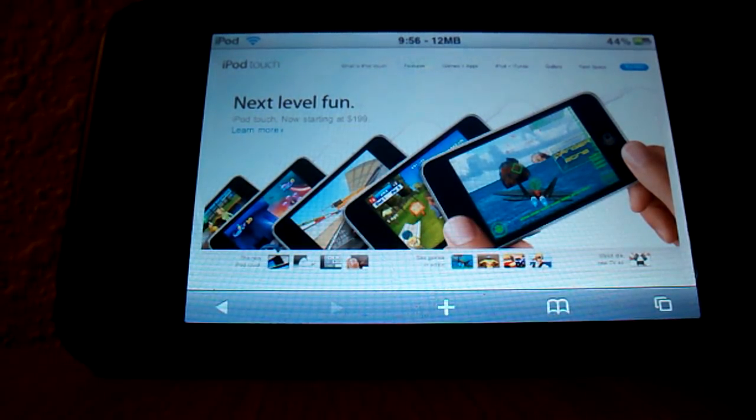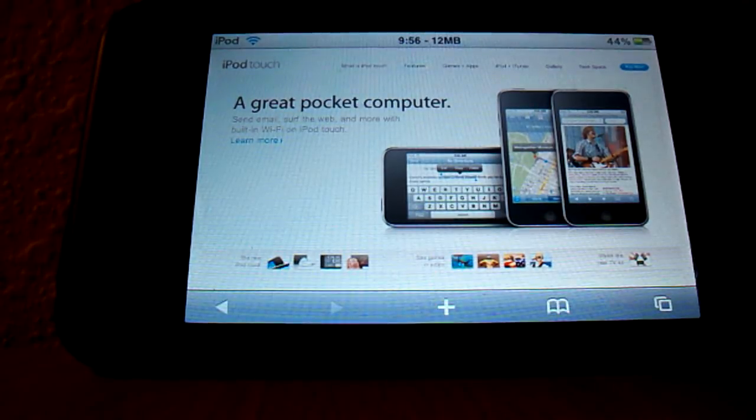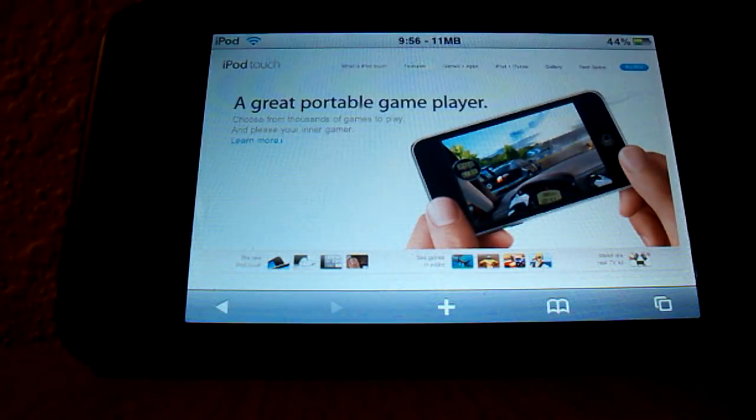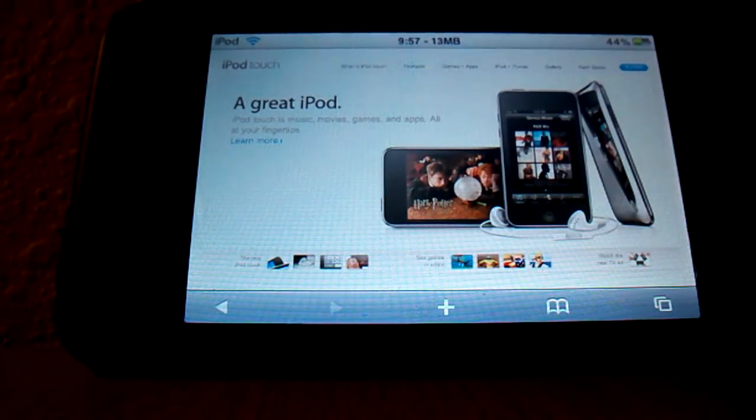My advice is stay away from the $199 8 gigabyte model, especially if you have an iPod Touch second generation — there's nothing new, it's the exact same thing. If you don't have an iPod Touch, I recommend going with the 8 gigabyte refurbished because for $149 that's pretty good. Definitely be cautious and do your research on this before you buy anything.